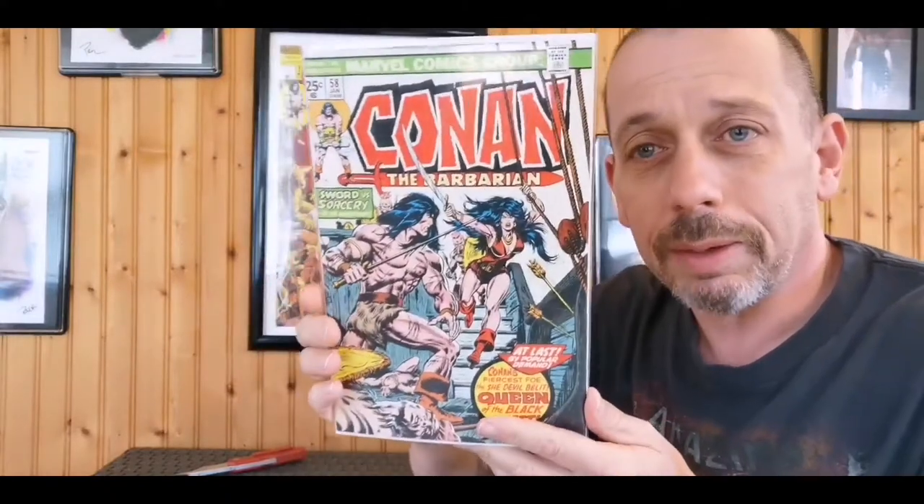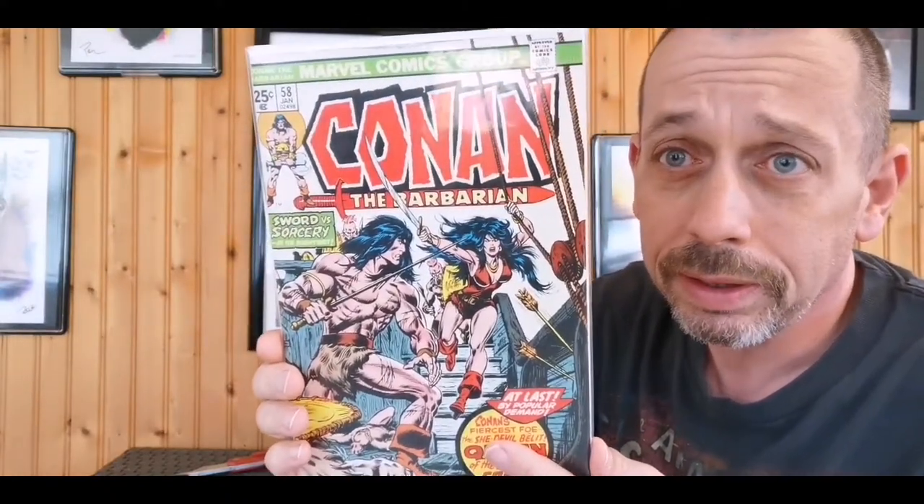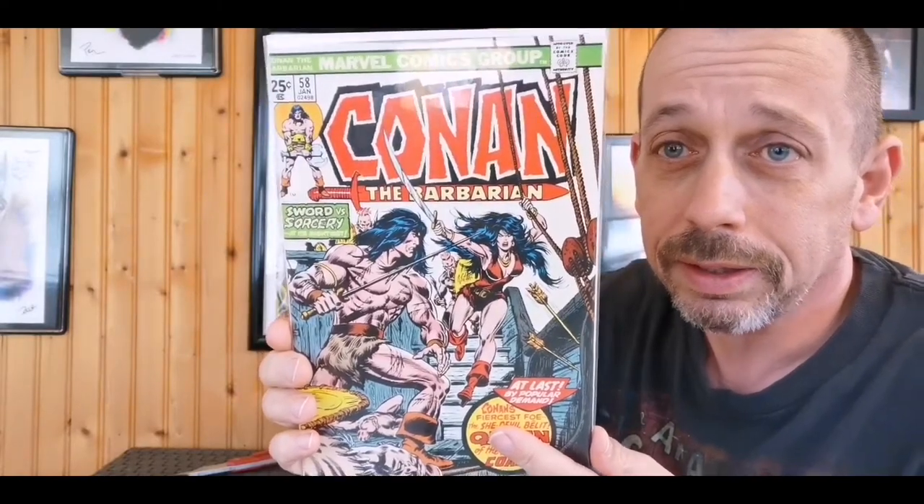Issue 58, first appearance of Baylet. I have this one too. This one's got a little damage on the top, and I do have a better copy of this one. Still not upset about having a second, third, or fourth copy of this. I like it quite a bit. Baylet in the Conan mythos is one of my favorite characters.